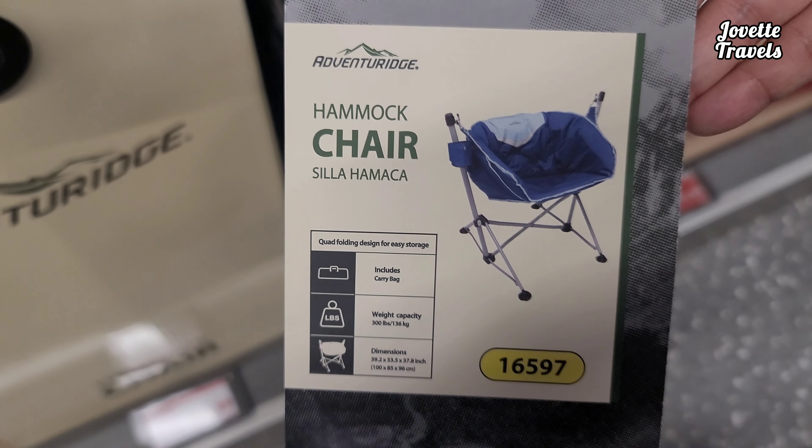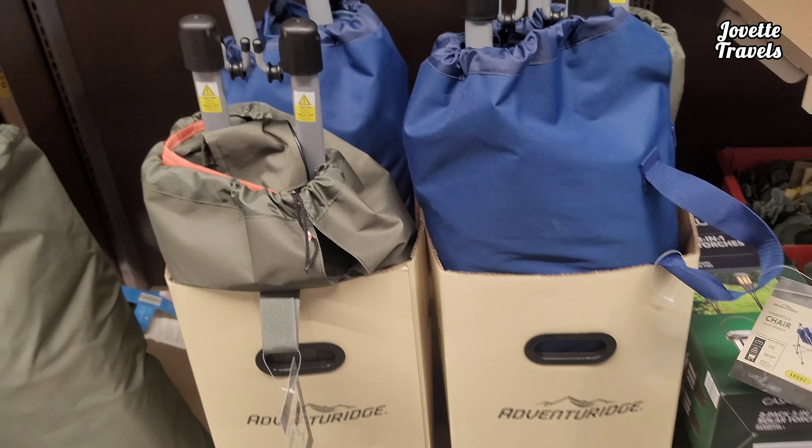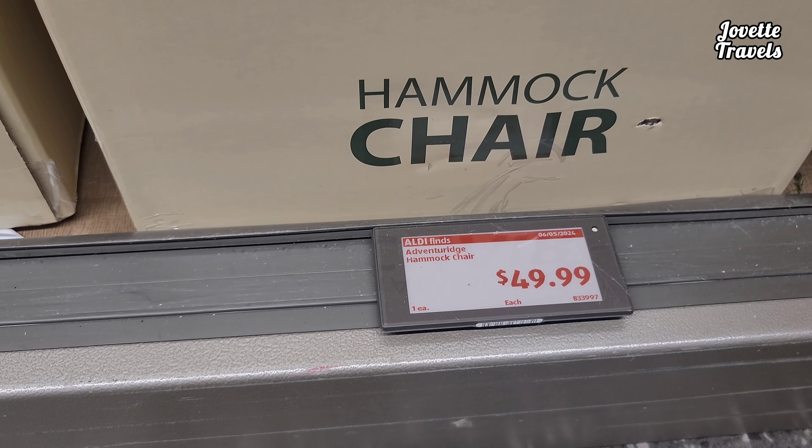You want a hammock chair? Looks really nice. 300 pounds capacity. It's really easy just to sit on, very collapsible. It has colors of blue and green. Again this is from Adventure Ridge for the price of $49.99.